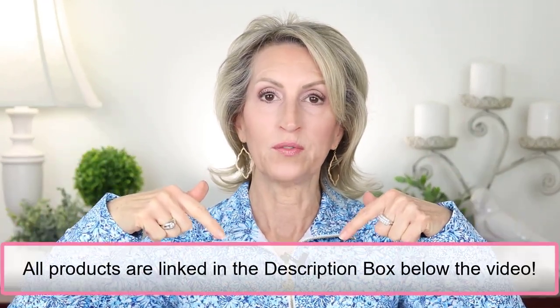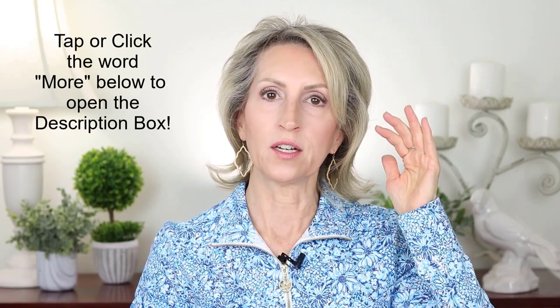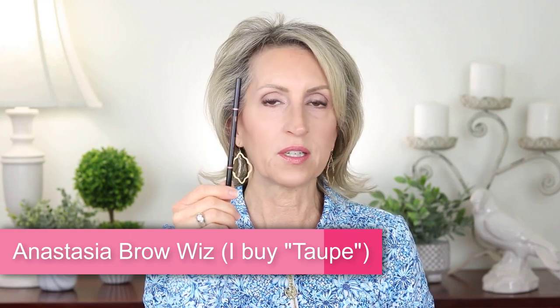I'm reviewing everything alphabetically — I put it all in Excel and alphabetized it. All the products I'm talking about today will be in the description box below the video. Tap or click the word 'more' to open that up. I'm starting with the Anastasia Beverly Hills Brow Wiz — one of my favorite things. I use it all the time, so I bought two, in the color taupe.